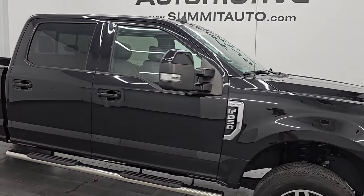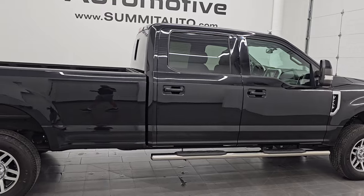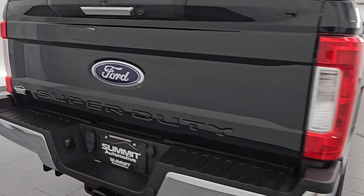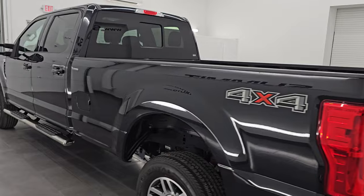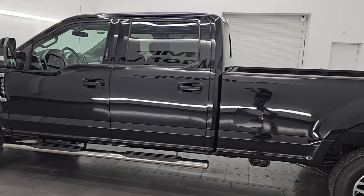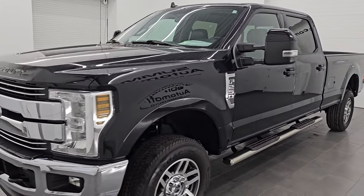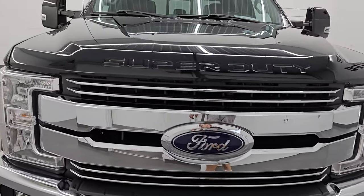Hey, this is Brett. Hope everybody's having a great day out there today and I am extremely excited to go over this like-new 2019 Ford F-250 Crew Cab Longbox Lariat. This is stock number 14835Z. I am here at Summit Automotive in Fond du Lac, Wisconsin — your new and used heavy-duty truck headquarters. This 2019 Ford F-250 has the 6.2-liter V8 gas engine, puts out 385 horsepower, paired up with the 6-speed automatic transmission.